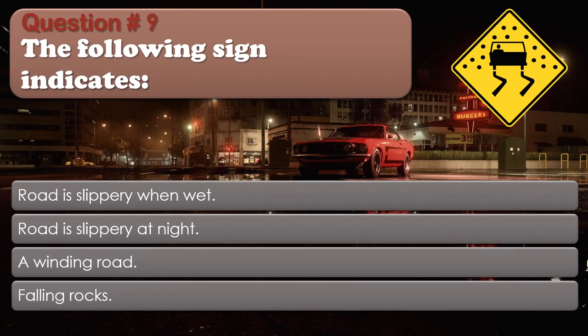Question number 9: The following sign indicates: Road is slippery when wet; Road is slippery at night; A winding road; Falling rocks. The correct answer is Road is slippery when wet.